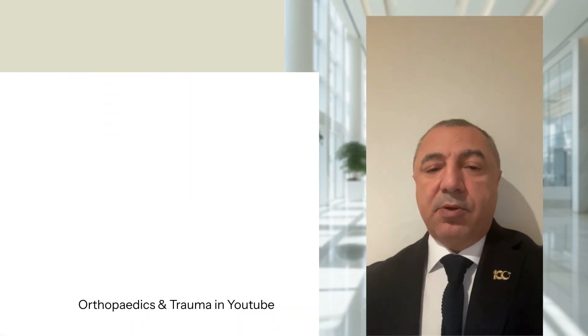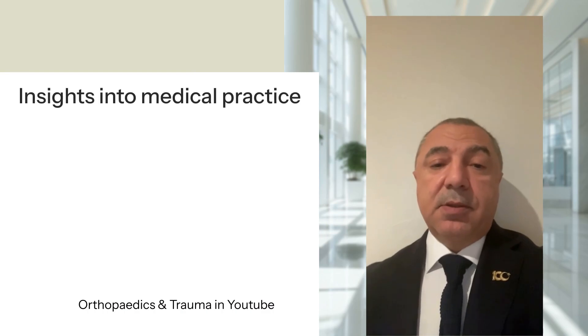Thank you for watching our video on this clinical case report. We hope it has provided valuable insights into the complexities and considerations in medical practice.